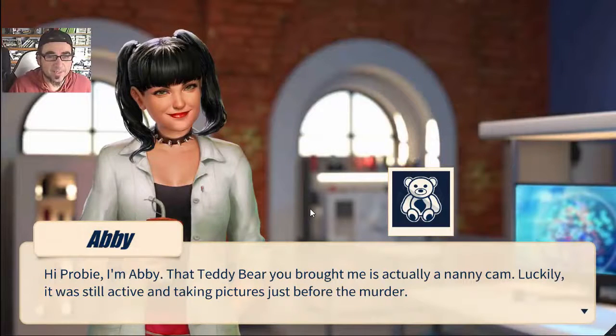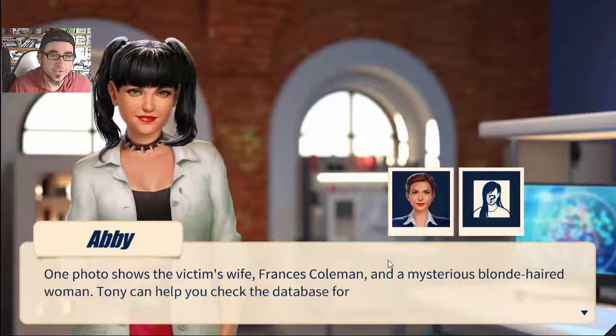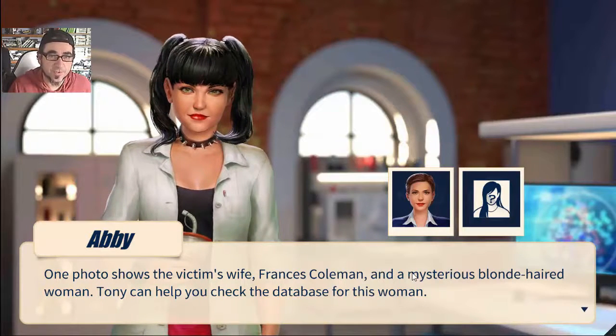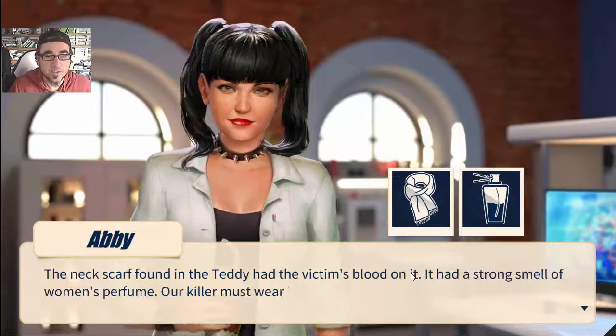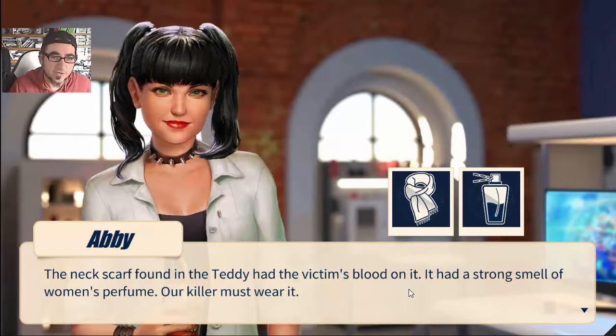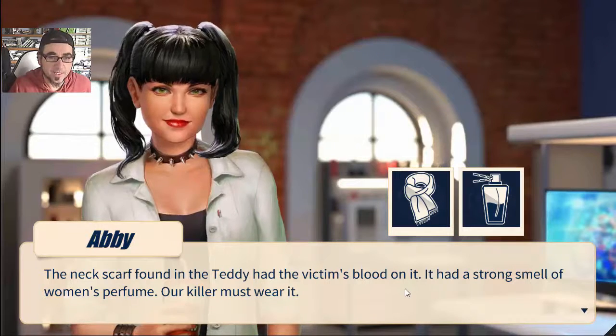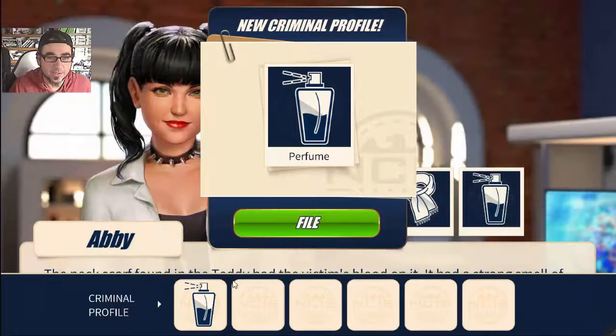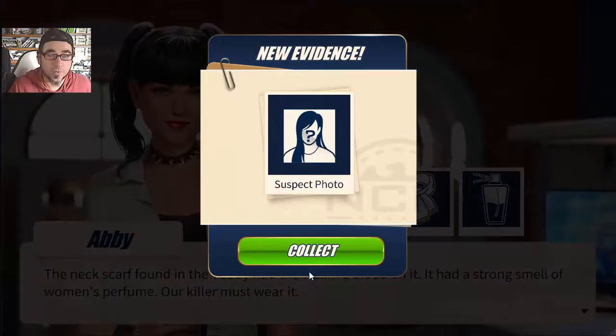Hi probie, I'm Abby. That teddy bear you brought me is actually a nanny cam - luckily it was still active and taking pictures just before the murder. One photo shows the victim's wife Frances Coleman and a mysterious blonde-haired woman. The scarf found in the teddy had the victim's blood and a strong smell of women's perfume - our killer must wear it. So we figured out the perfume the killer wears and we're building a profile.